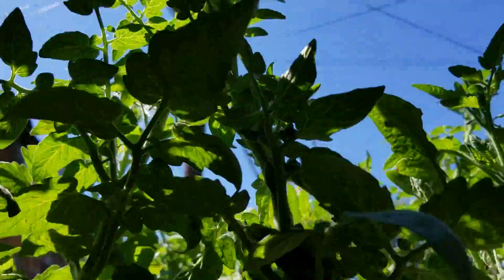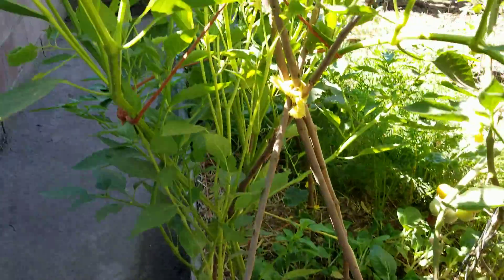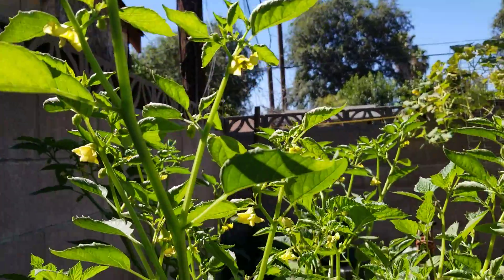The cherry tomato is still going crazy and it's taller than me. This tomatillo is the best one but I still have yet to get fruit off of it.